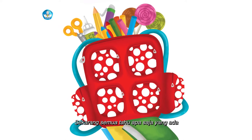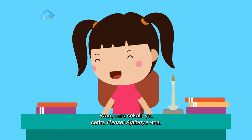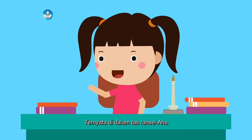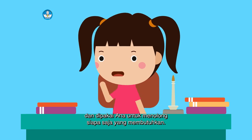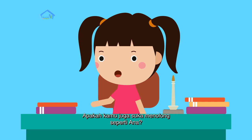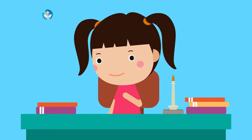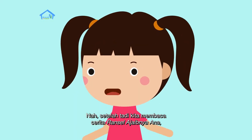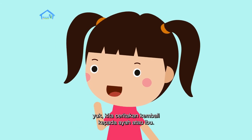Sekarang, semua tahu apa saja yang ada di dalam Ransel Ajaib Ana. Wah, seru sekali ya cerita Ransel Ajaibnya Ana. Ternyata di dalam tas ransel Ana ada banyak barang-barang yang bermanfaat dan dipakai Ana untuk menolong siapa saja yang membutuhkan. Apakah kamu juga suka menolong seperti Ana? Yuk kita ceritakan kembali kepada ayah atau ibu.